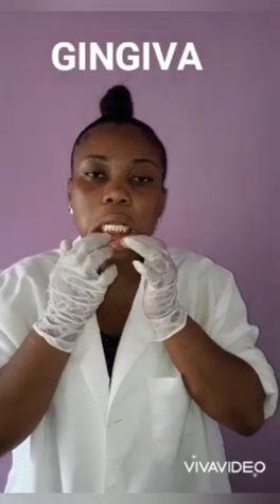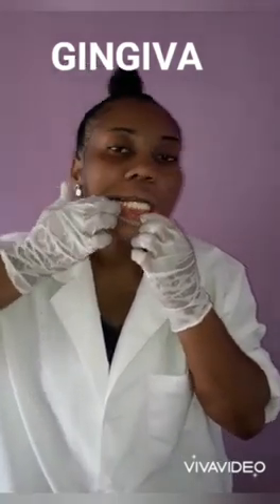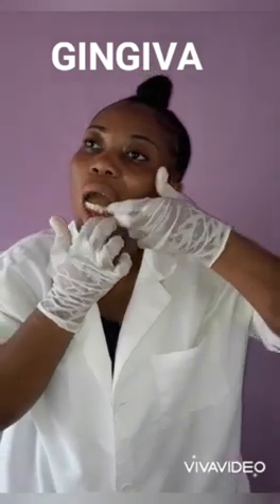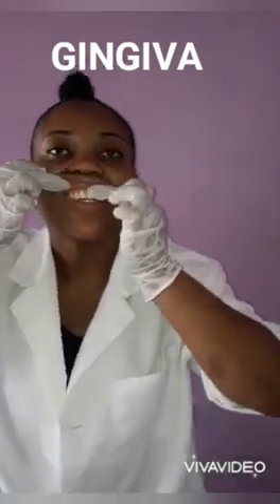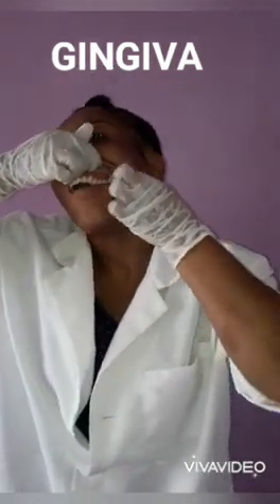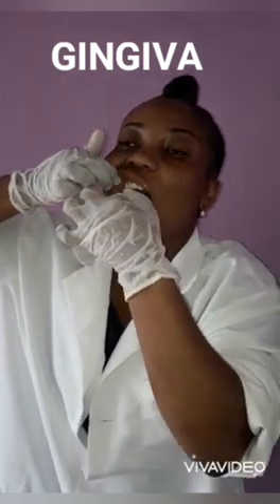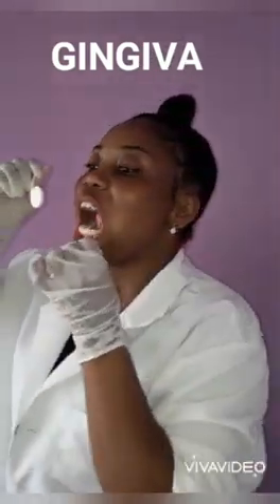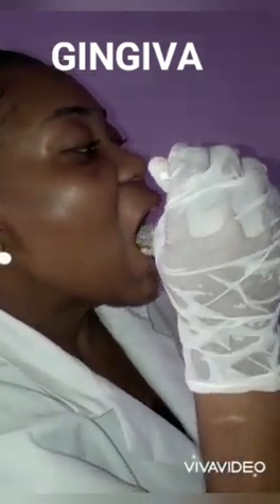Now I will be examining the gingiva. Here I am checking for color, tenderness, and lesions. Tenderness, swelling, and redness may be indicative of periodontal disease. I am also stimulating the parotid gland to check for expulsion and consistency of saliva. I will now use my dentist's mirror to examine the teeth and the gums more closely. Here the gums were healthy, they were firm and pink.